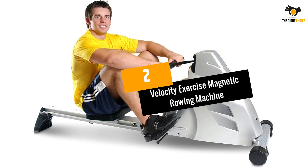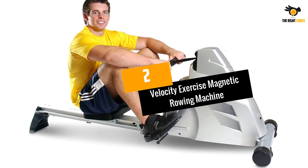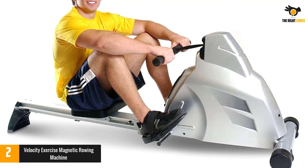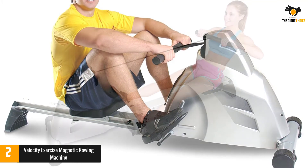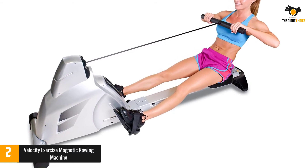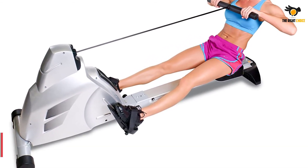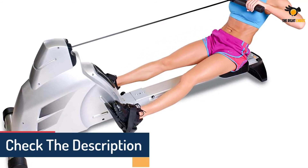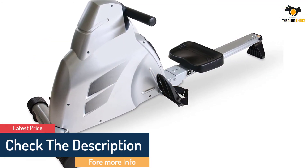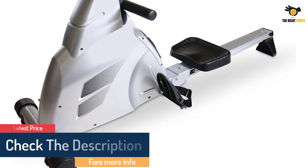At number 2: Velocity Exercise Magnetic Rowing Machine. The Velocity Exercise Indoor Rowing Machine combines electric tension and drum magnetic control, delivering smooth resistance that's both challenging and worthwhile. Its adjustable foot straps and a deep, ergonomic seat allow you to row comfortably, and the machine also has a compact, foldable design, so once you're done you can stow it away easily.